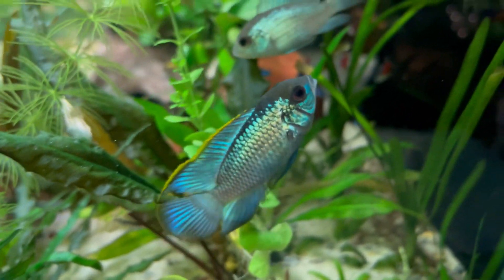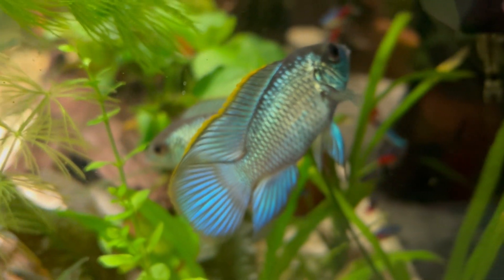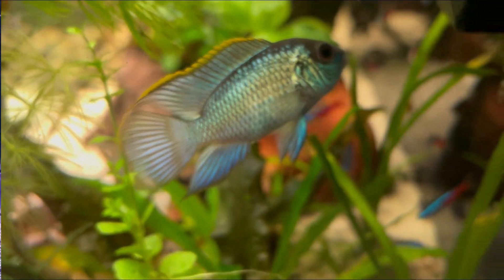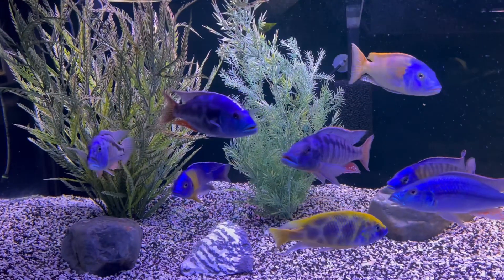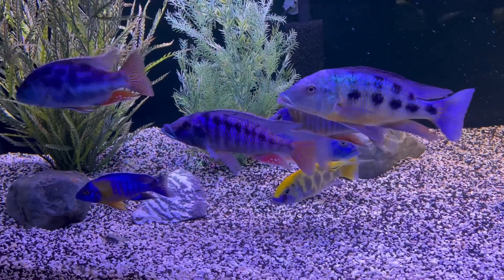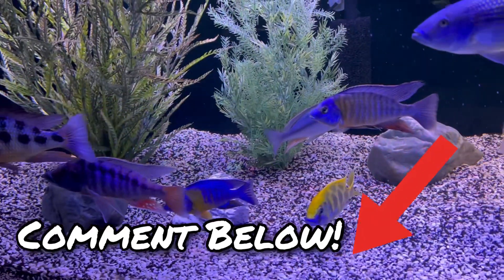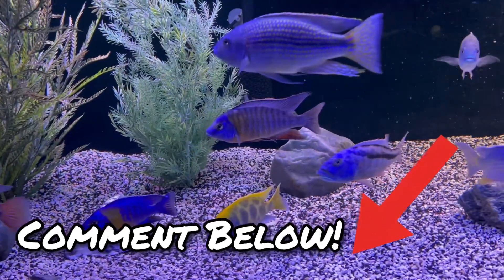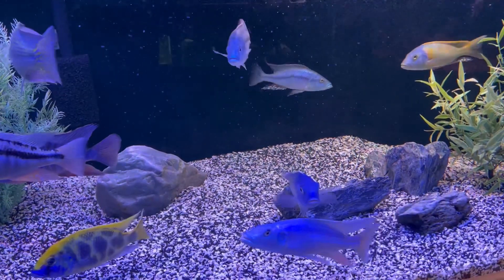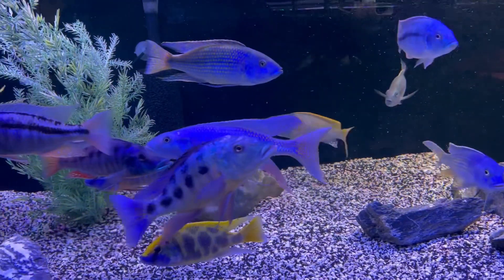It would be really hard for me to pick if I had to pick just one. So when it comes to outright color and beauty, what do you think? Who do you think wins — South and Central American cichlids, or your African cichlids, your Lake Malawi cichlids? What would be your choice? Comment below.